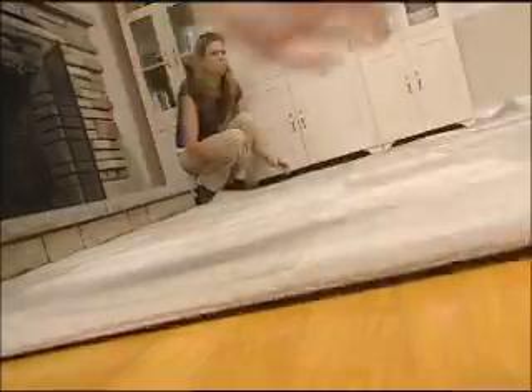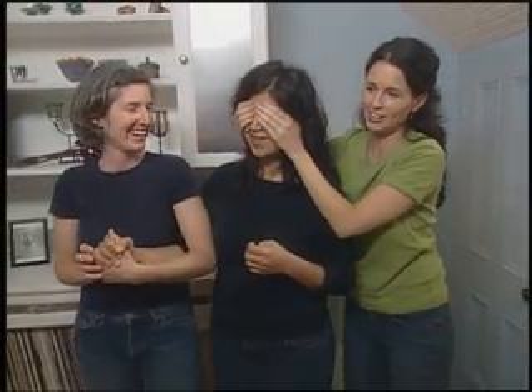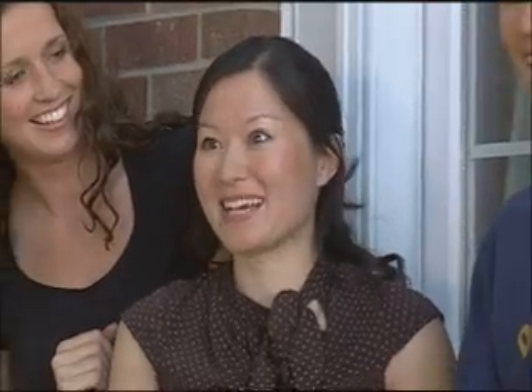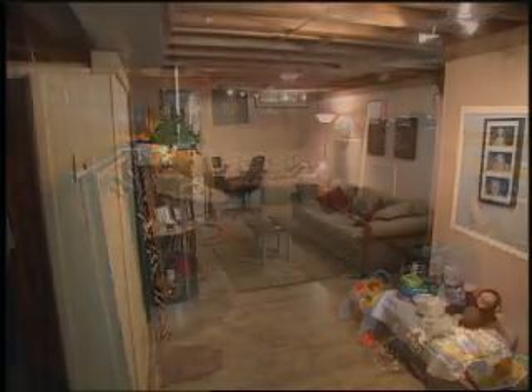Is that your final touch? That is it. We are done. I'm scared. Okay, don't be scared. Are you ready? Okay. Oh my God! Oh my God! Holy crap — this is transformational.